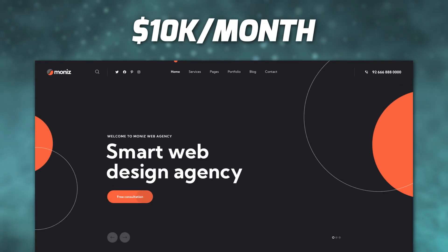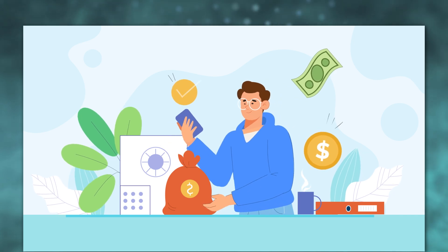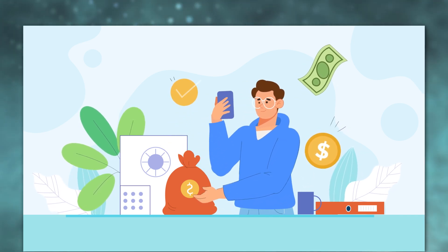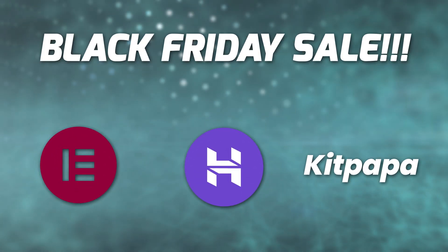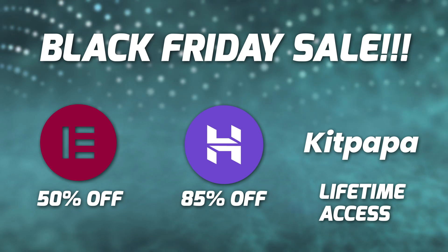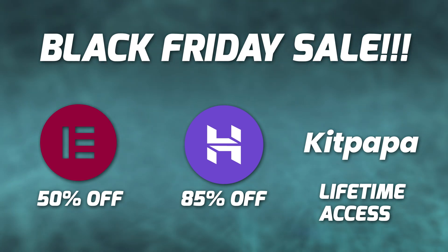You can start a $10,000 per month web design agency any time of the year, but I'm making this video now if you are on a budget. In this video I will talk about only three tools you need to start a profitable web design agency, and right now Black Friday week is going on so you can get all of them at the lowest price possible of the year.